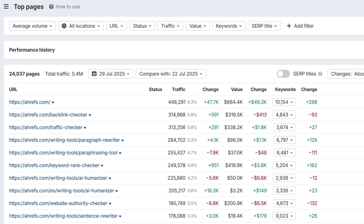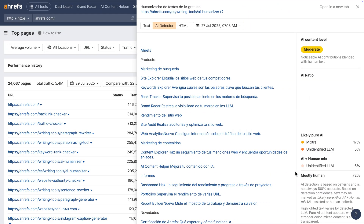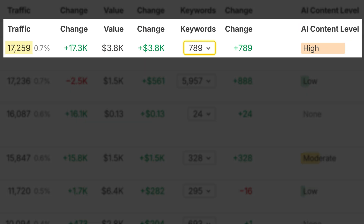Next up, the Top Pages report now shows an AI Content Level column, so you can instantly spot which top pages of a website are AI-generated versus human-written. The column shows a percentage score with color bars for fast scanning. Click on any score to jump straight into the full AI Detector report. Use this to get a clearer picture of how competitors use AI at scale. See high-ranking content that's heavily AI-generated? That's proof it works. Now go and test your own AI content with more confidence.